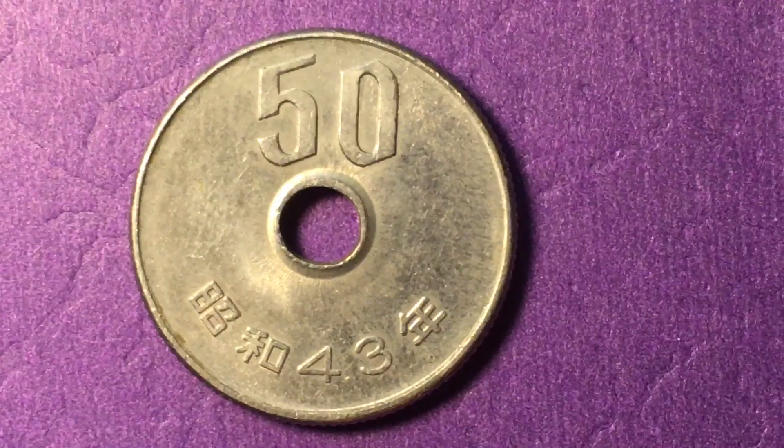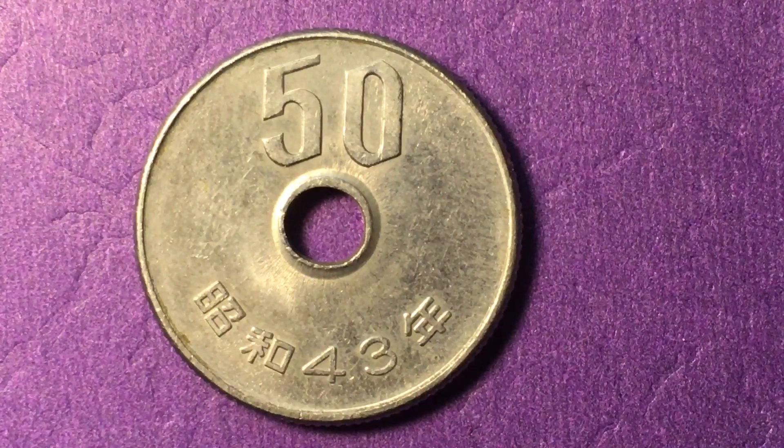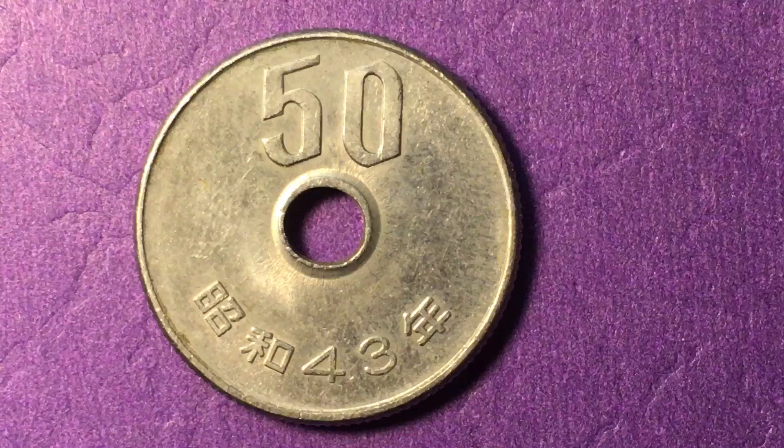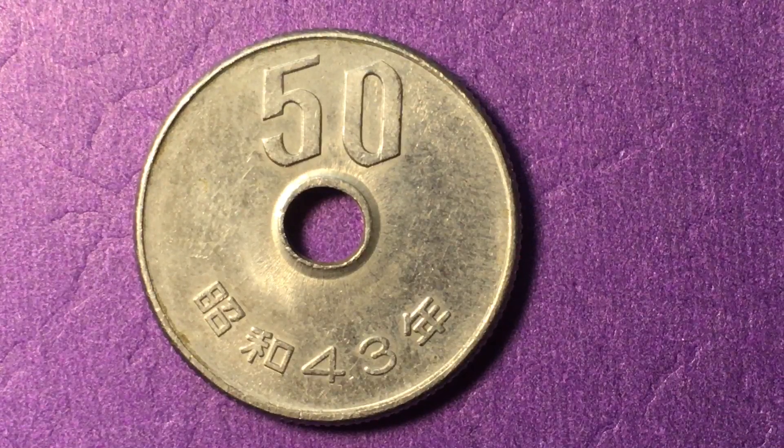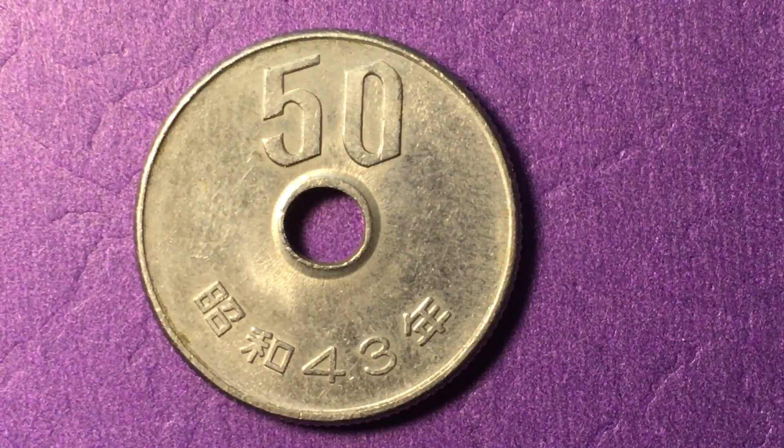This is a 50 yen coin, which is worth about the same as a 50 cent coin in the United States. This is probably worth about 45 cents, depending on currency exchange values. So it's an interesting commonality — the 50 yen and the 50 cent are very close in value.